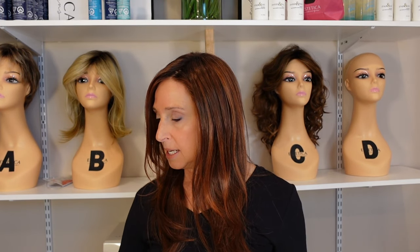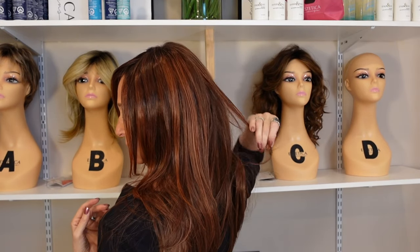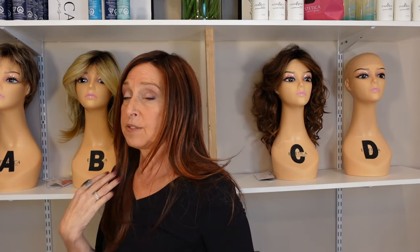The measurements: the front is 10 inches. I'm 8 and a half inches forehead to chin, so that seems a little bit longer. The crown is 14 inches. The nape is 14 inches. And she weighs 4.7 ounces, which really is not a lot for this much hair. She doesn't feel heavy at all.